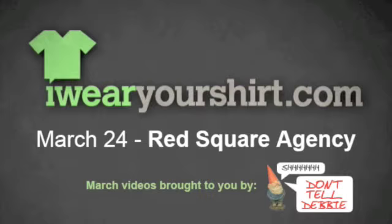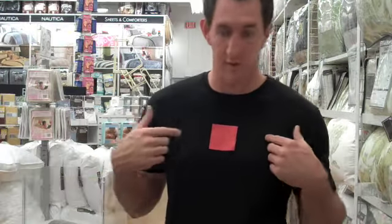These March videos are brought to you by don'ttelldebbie.com. Shh, don't tell Debbie. Hey, it's March 24th. I'm here in Bed Bath & Beyond. We're registered for Red Square Agency. I thought I'd look at some of the red square stuff they have here in Bed Bath & Beyond. Let me show you around.